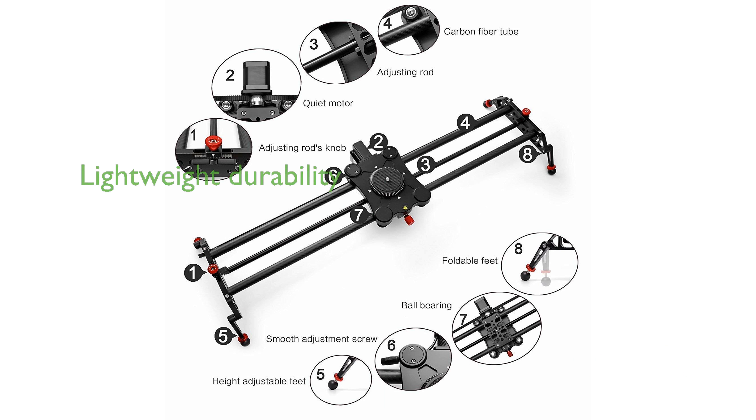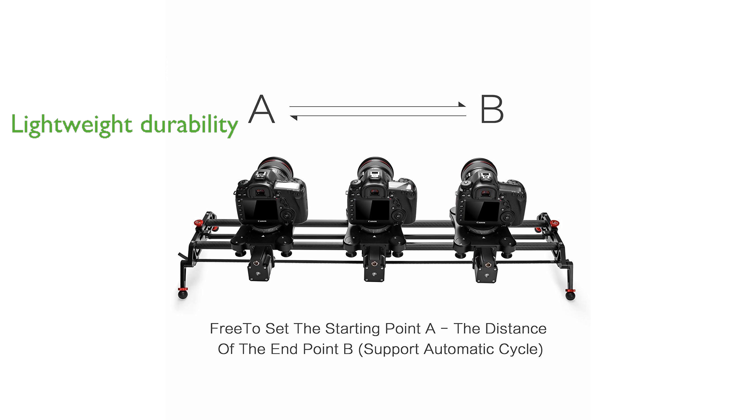Constructed from eight layers of carbon fiber, the slider is both lightweight and durable, ensuring stability without compromising on portability.